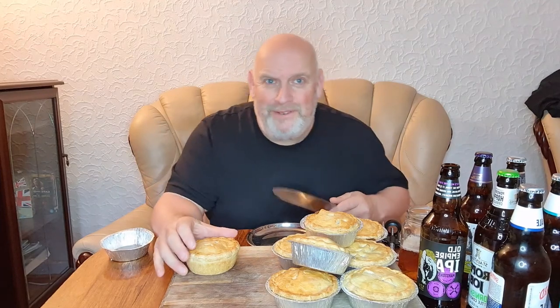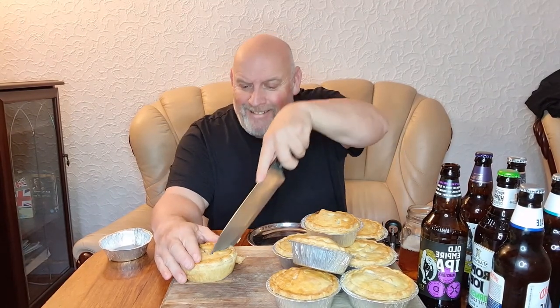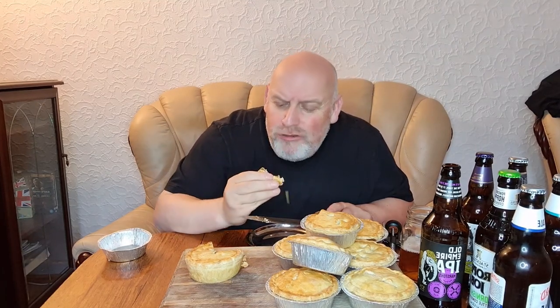Right, the first one is peppered steak. Let's see what we've got. Oh, those big chunks look like braised steak. Mmm. That's nice. That is nice. That's what I used to make. I'm tempted just to eat that, but I can't — I've got to control myself. Yeah, peppered steak.